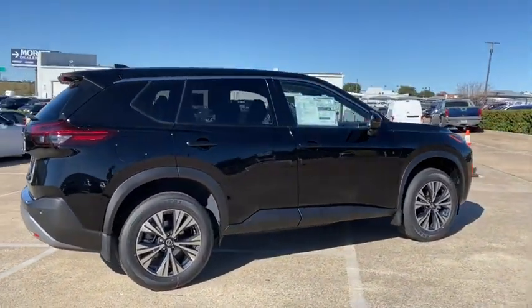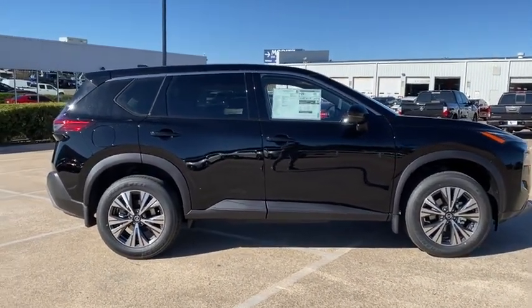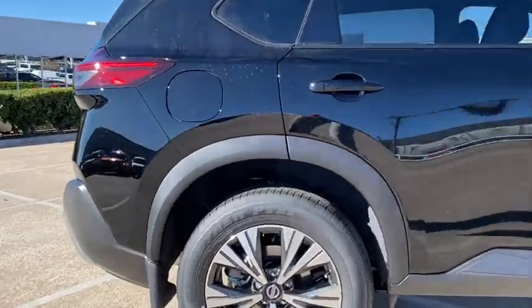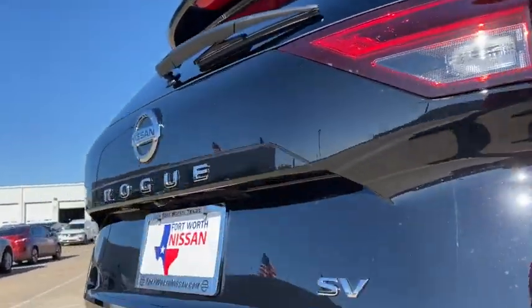Here are some of this vehicle's great options: traction control, dual airbags, alloy wheels, power steering, four-wheel disc brakes, trip computer, security system, and electronic stability control.